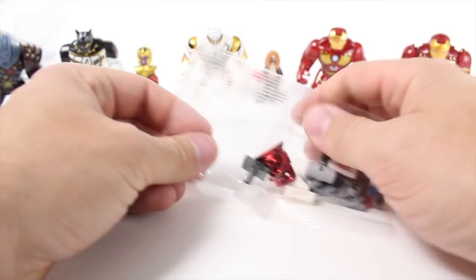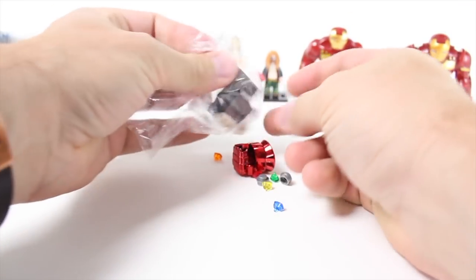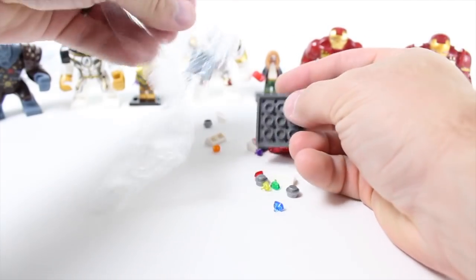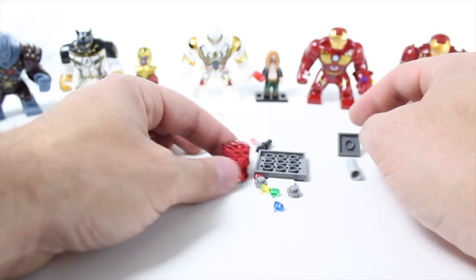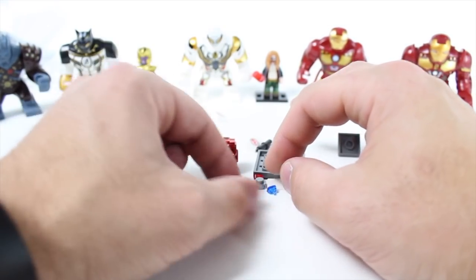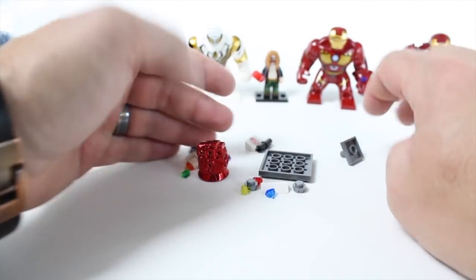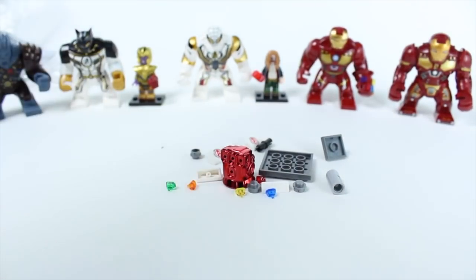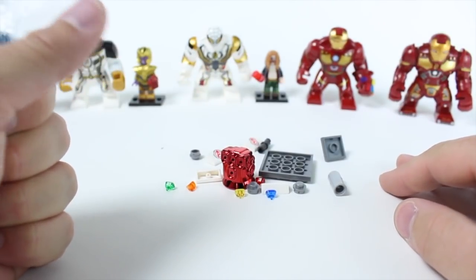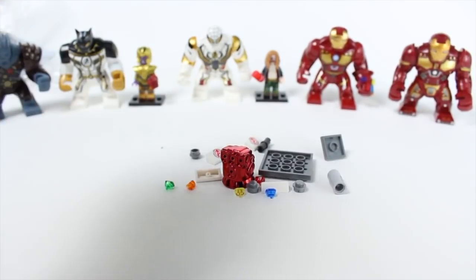Alright guys, it is that time of the video. I have an Infinity Gauntlet right here, and one of the top comments you guys always have is: Toygander, you put the wrong stones in the wrong finger holes! So here's the challenge: let me know which stones go into which finger holes, put it in the comments down below, and I will pick the top three subscribers and give you guys a shout-out in the next video. Guys, that's what I have for today. I want to thank you so much for liking and subscribing — I really do appreciate all the support. And until next time, you can help us take a gander.